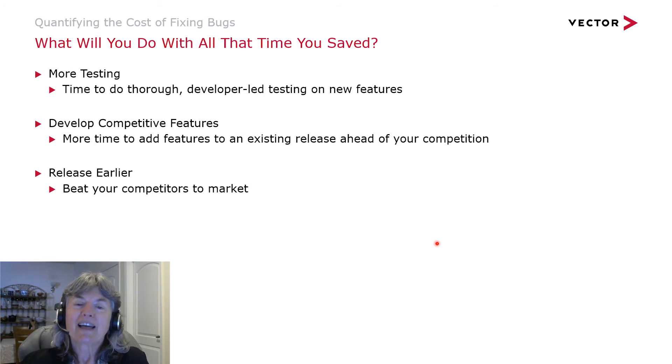If you take that 40% of time spent on bug fixing and shift your organization to a bug prevention organization, you're going to have a significant amount of time you already have today to apply to developer-led testing. With that time saved, you'll be able to do more developer-led testing, spend some of that time developing more features so that you're more competitive, and you may even be able to release earlier as well, depending on your schedules.